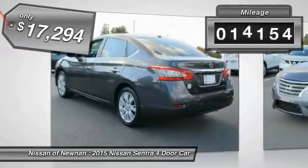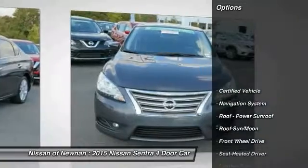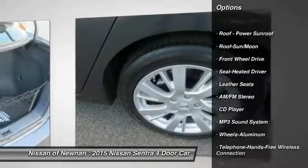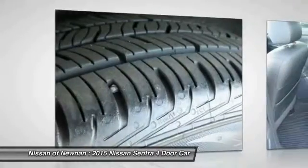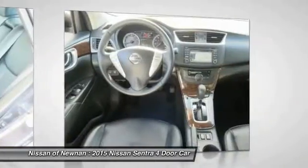This vehicle has less than 15,000 miles. Here are some of this vehicle's great options: anti-lock braking system, navigation system, traction control, moonroof, air conditioning, Bluetooth wireless data link for hands-free phone, power steering, HomeLink garage door opener, cruise control, aluminum wheels.